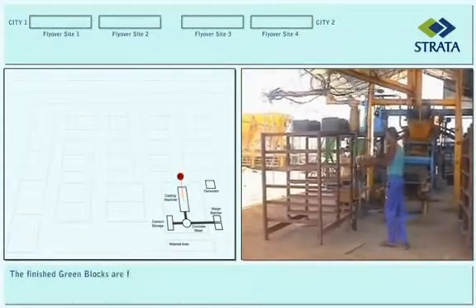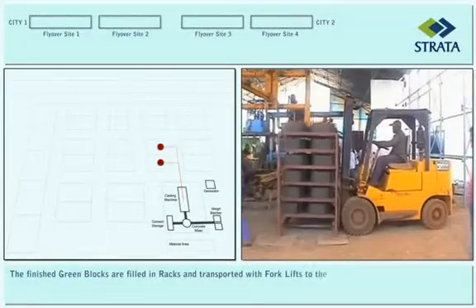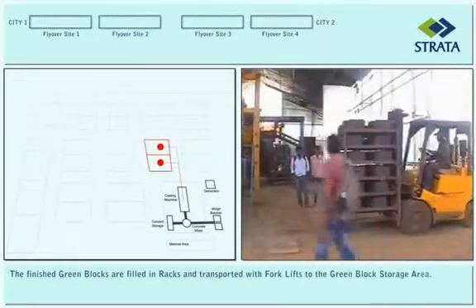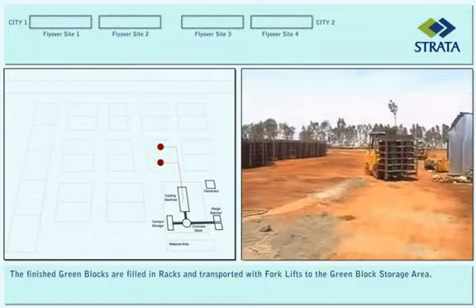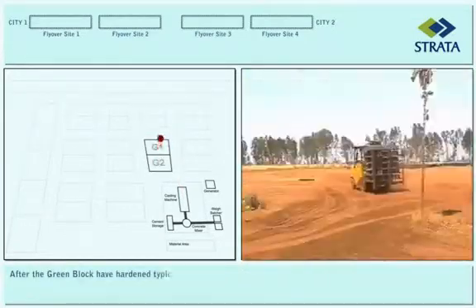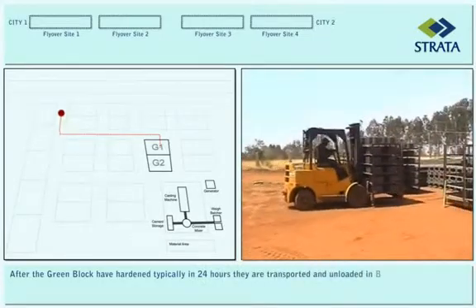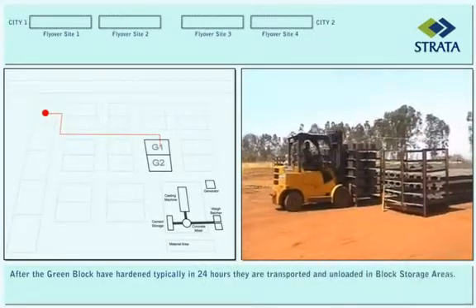The finished green blocks are filled in racks and transported with forklifts to the green block storage area. After the green blocks have hardened, typically in 24 hours, they are transported and unloaded in block storage areas.